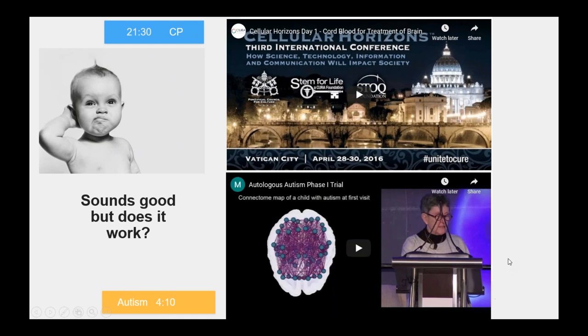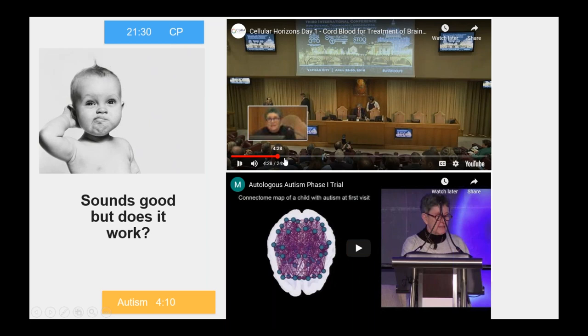I'd like to show you our medical director presenting at a couple of conferences. This is going to show you a patient after receiving stem cells — this one is for cerebral palsy. Just bear with me while I skip to the point showing the patient.